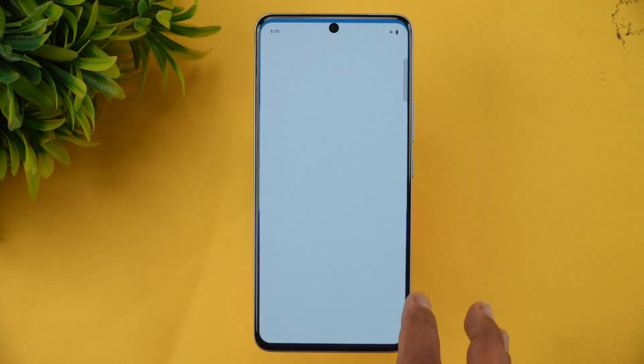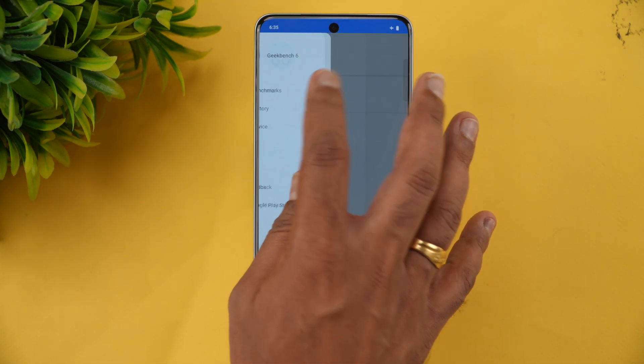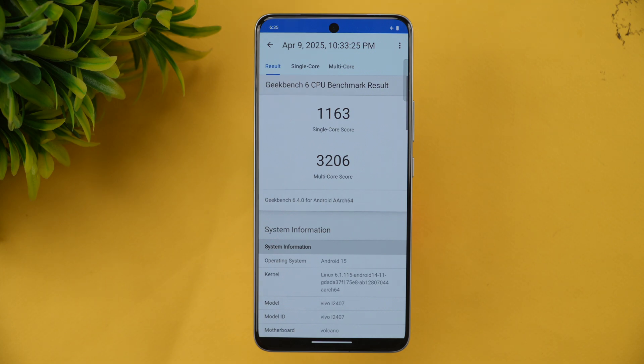Finally, let's look at the Geekbench test. We already performed the test. The Geekbench score is 1163 for the single-core score and 3206 for the multi-core score. That's the benchmark score for the Aiku Z10.